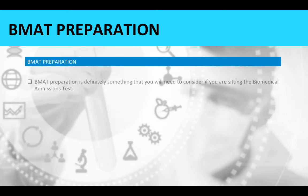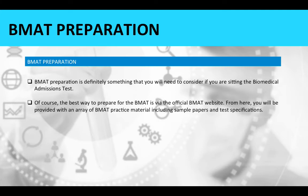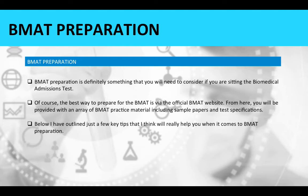BMAT preparation is definitely something you will need to consider if you are sitting the biomedical admissions test. The best way to prepare is via the official BMAT website, where you will find an array of practice material including sample papers and test specifications. Below are a few key tips that will really help with your BMAT preparation.